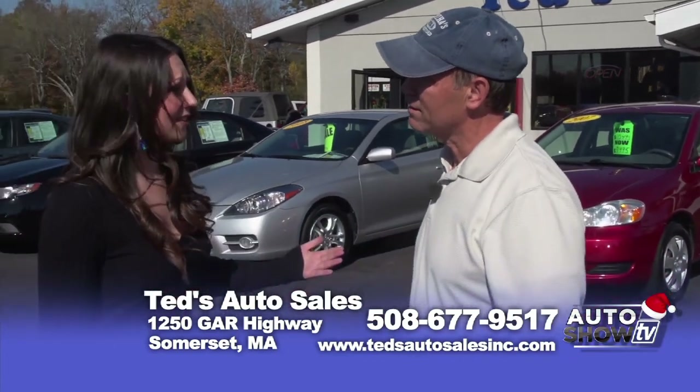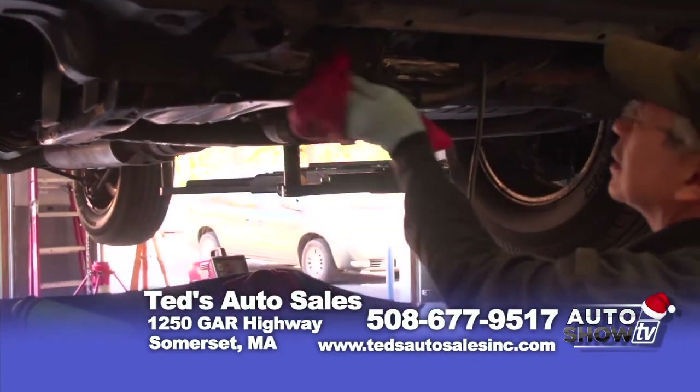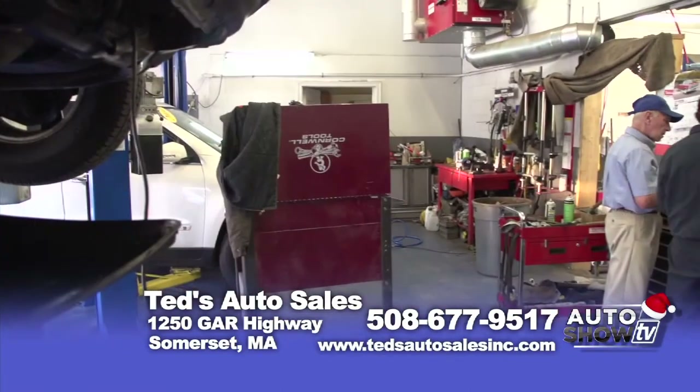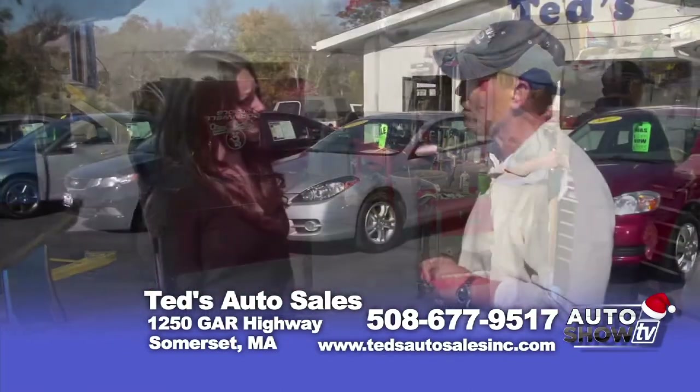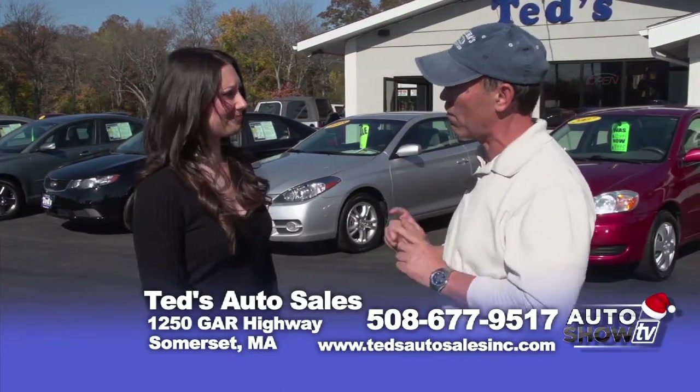Ted, I know you have a fantastic service department — why is that so important to you? Well, people want their car serviced before they buy a car, so we do that. And then we do that to the general public as well. If you want to have a car serviced, you come in here and we'll do that for you as well — very reasonable.